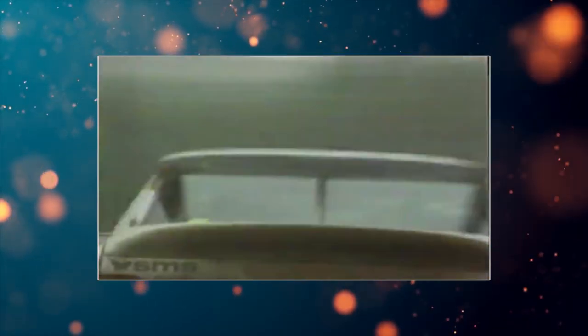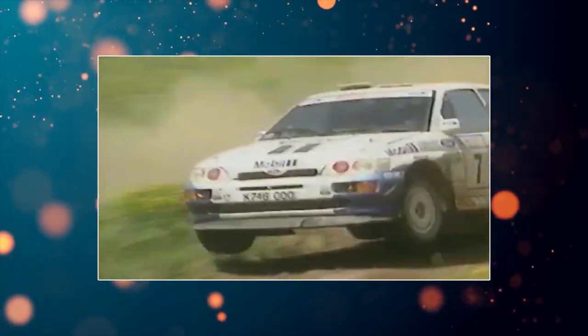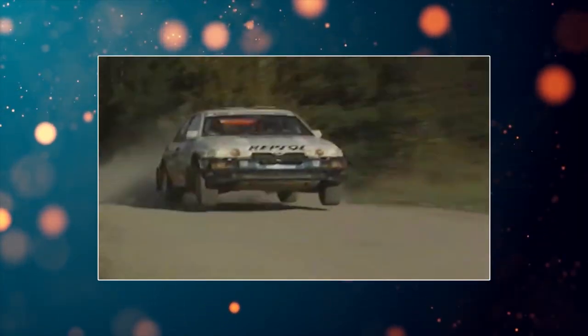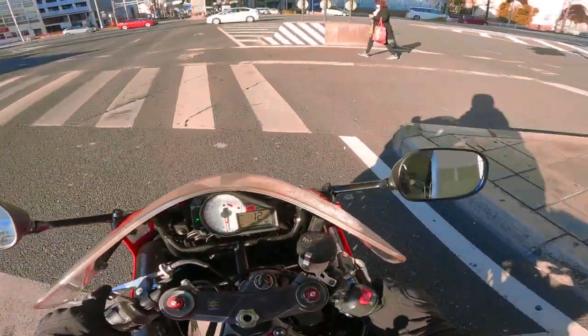The Escort Cosworth won eight events between '93 and '96 as a Group A car, and two more in the World Rally Championship in '97 and '98 before it was eventually replaced by the Focus RS WRC. Unfortunately in this time period the Japanese manufacturers were dominating WRC, with Subaru and Mitsubishi basically kicking Ford's ass. But everyone who looked at the car knew it was something special with its wide arches and its distinctive whale tail spoiler - it's an iconic car despite not being the rally champion it was meant to be.